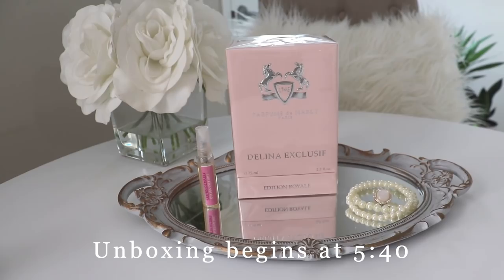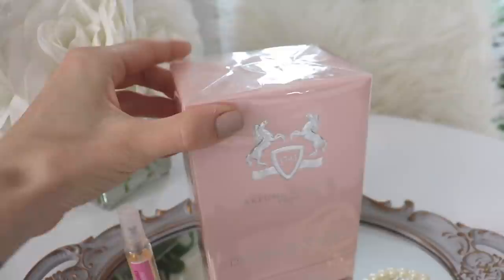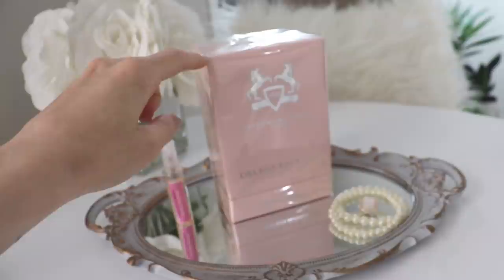I do have a couple of things I will share with you before I go ahead and open it. It is still currently wrapped in cellophane — I haven't taken it off because I wanted this to be a real true unboxing with you guys. I got this from Fragrance By — fragrance by dot ca — which is a Canadian fragrance company.